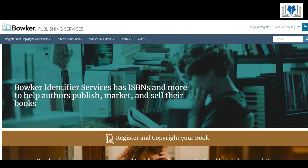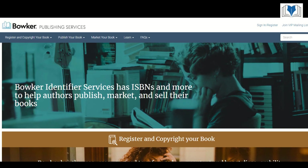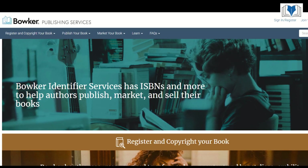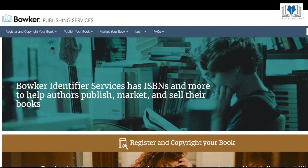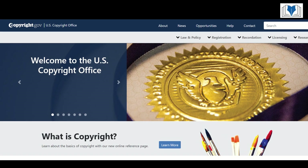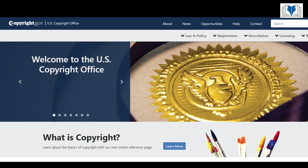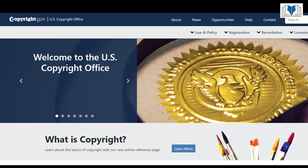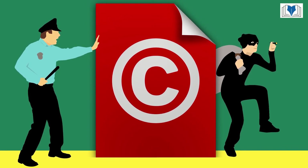The International Standard Book Number, or ISBN, is a unique identifier for books, primarily for booksellers and distributors, used in identifying your specific book edition and format. Copyright, on the other hand, protects your work from being reproduced illegally, ensuring you maintain the rights to your content. It's automatically assigned upon creation, but registering it provides legal benefits.